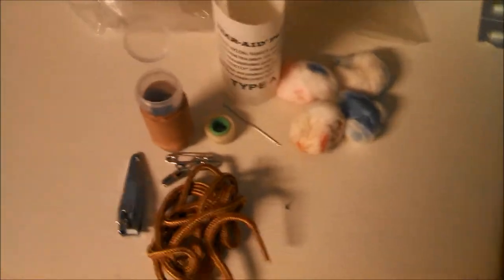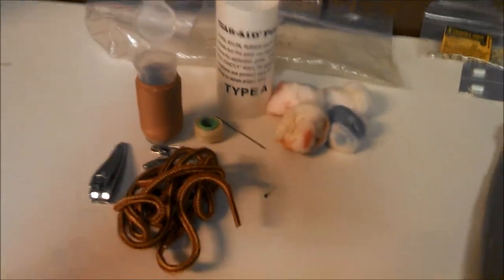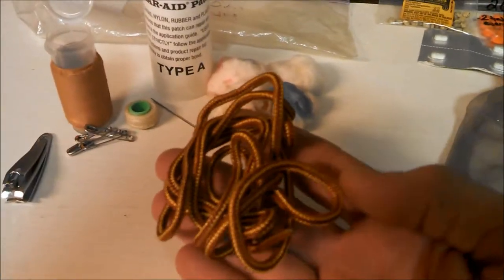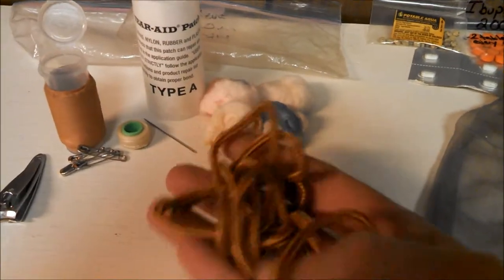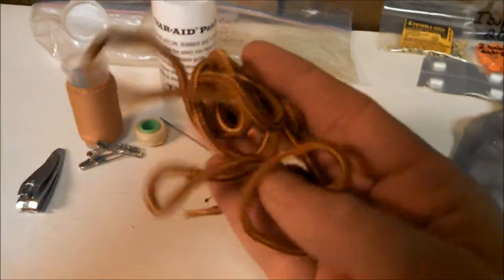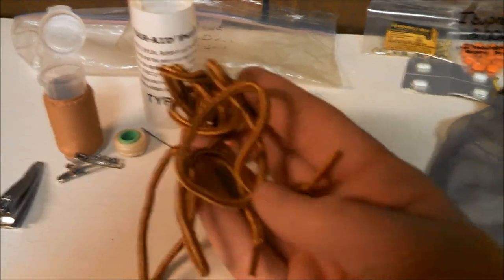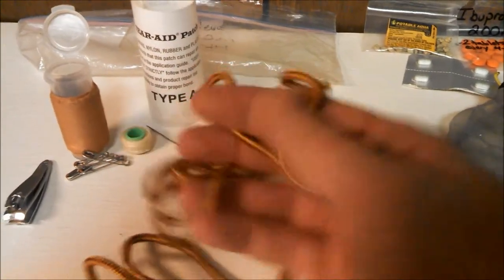Over here — I wouldn't call this first aid, but it is part of my emergency kit. I've got an extra boot lace because if one of your shoelaces breaks, there's not a whole lot you can use as a substitute. I've also used it when I needed a little extension on a tie-out for a tarp, or anywhere you just need a piece of string — it's right there available.